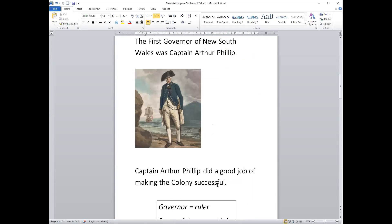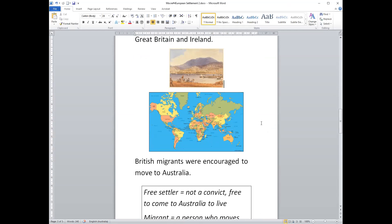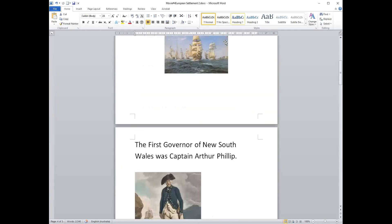Well done! Let's remember the key things from today. The first governor of New South Wales was Captain Arthur Philip — he did a good job and made the colony successful. Free settlers came from Great Britain and Ireland by their own choice, not as convicts. In 1851, gold was discovered in New South Wales and Victoria, many Chinese people came to live in Australia, and the population went up. Thank you for listening — see you next time!